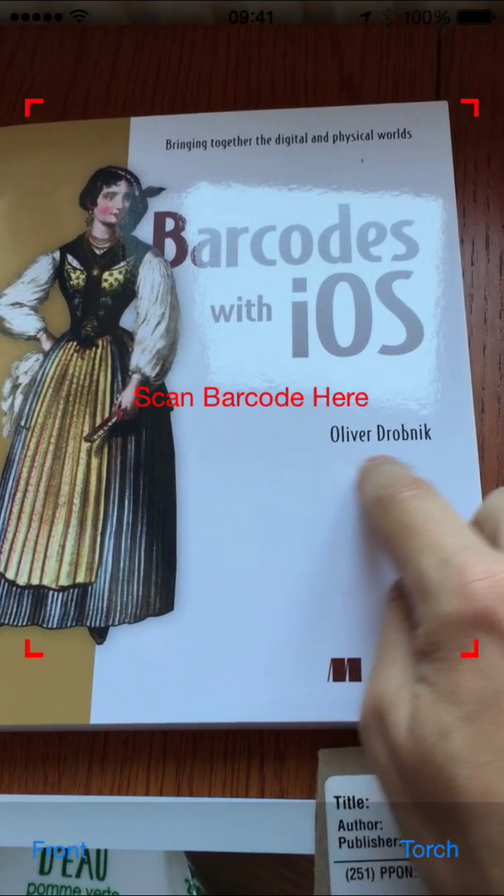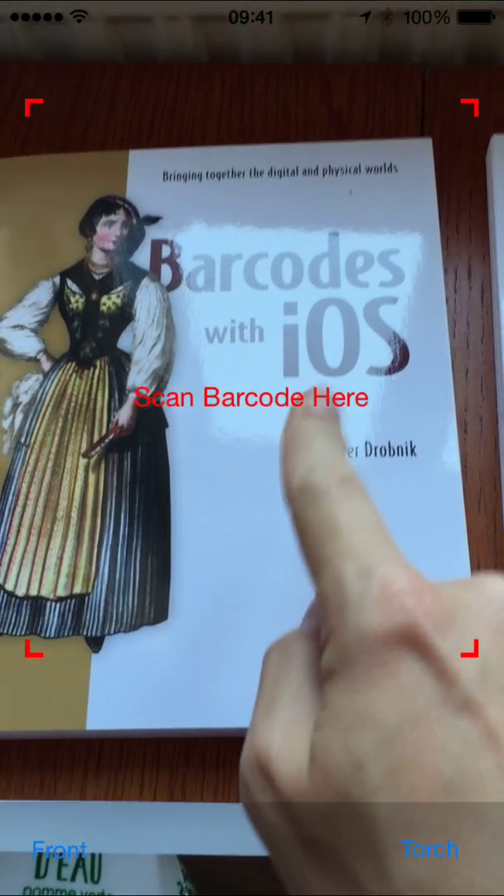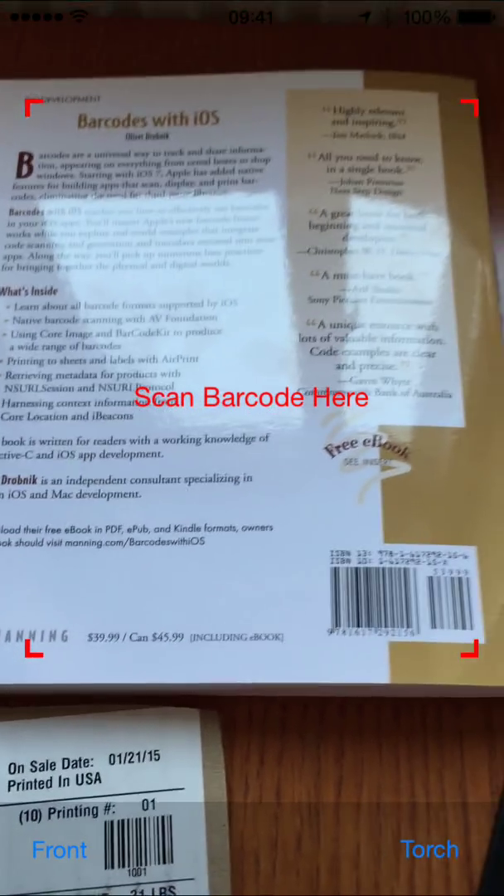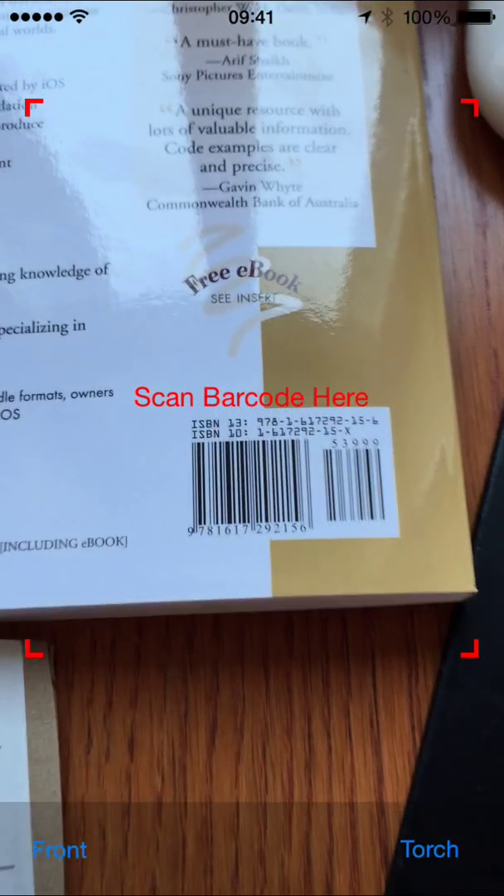Hi, my name is Oliver Drobnik. I'm the writer of the book Barcodes with iOS, and as such I've got some experience scanning barcodes.